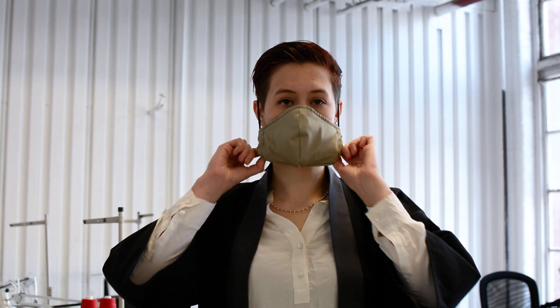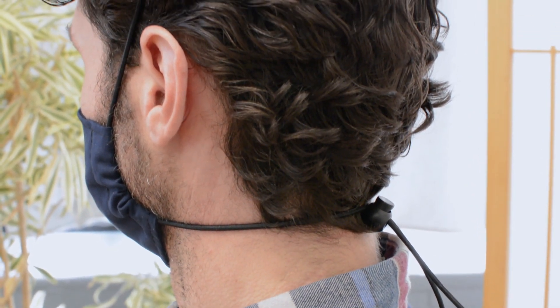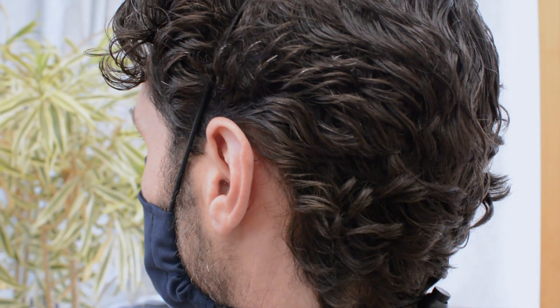Let me tell you a little bit about our mask. We've designed it so that it distributes the pressure of the strap, not just behind your ears, but over the back of your neck and over the back of your head, so that when you wear it for a longer period of time, you don't want to pull your ears off.